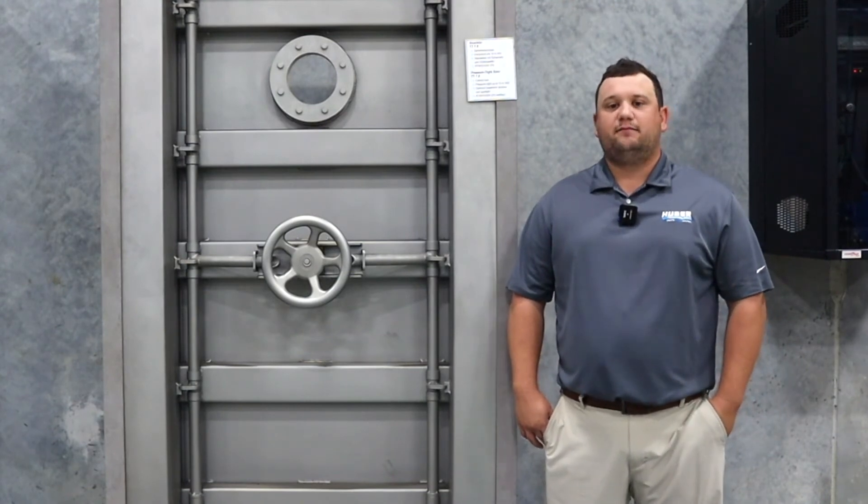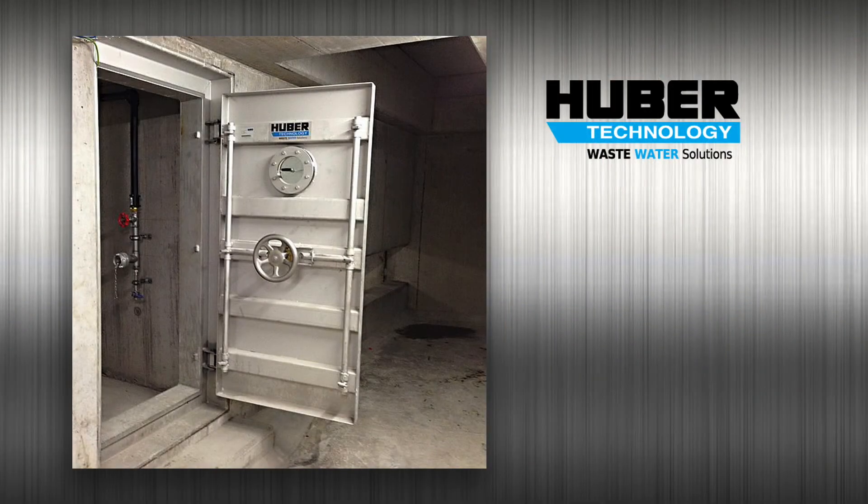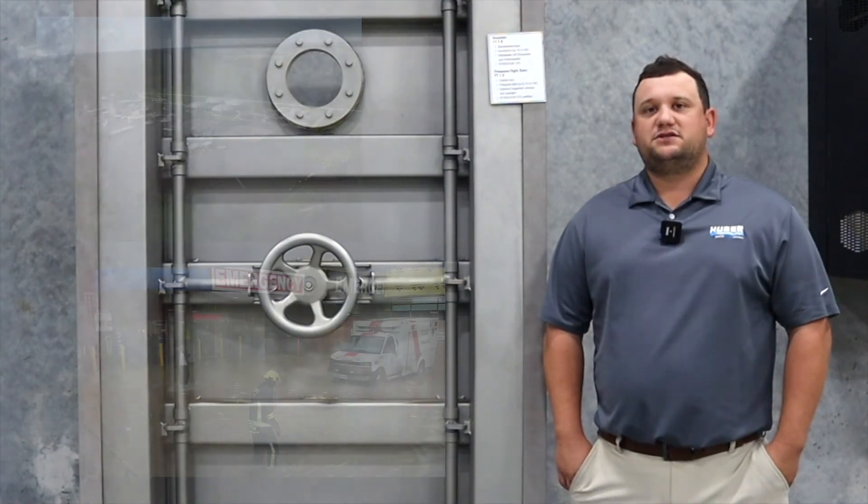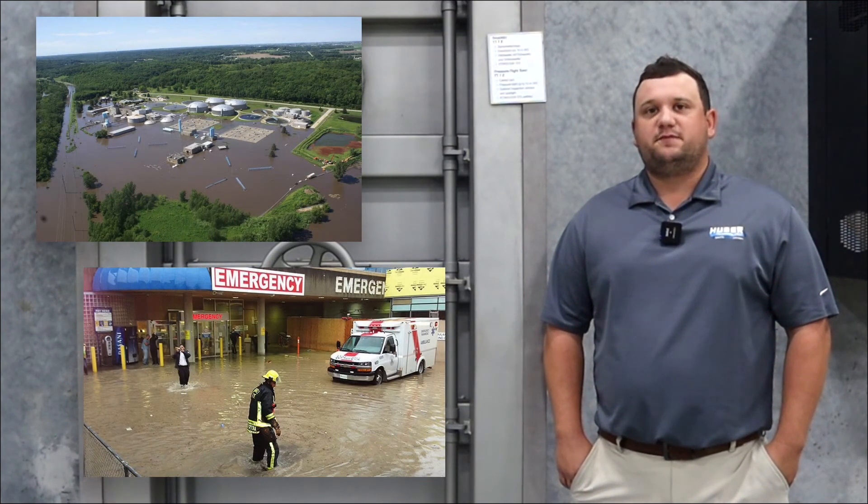Another application is stormwater. Underground stormwater tanks need to be accessed from time to time for inspection and cleaning. Here's an example of an installation on an underground stormwater tank. Another application is flood protection, which is a growing problem here in the US, and our TT6 door is perfect for flood protection for industrial and municipal applications such as protecting expensive VFDs and municipal pump stations, electrical rooms for hospitals, office buildings, data centers, airports, and prisons.